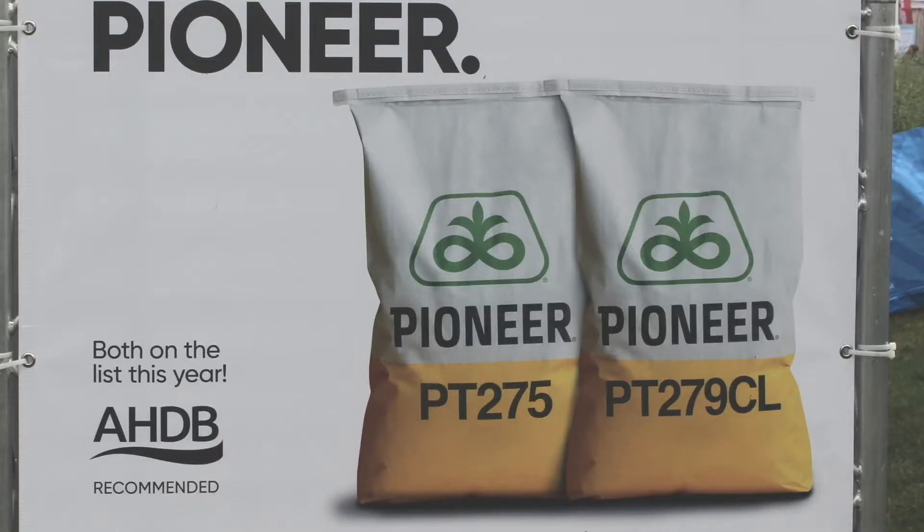We also have PT275, which is a second oilseed rape hybrid we have on the list, new on the list at the top level in the east-west region. Oilseed rape is a really important crop for the British farmer. With these two products we can demonstrate top level performance and we're producing new tools for the farmer to pick out of the toolbox.